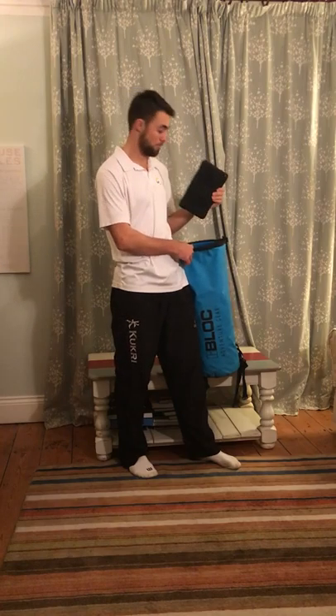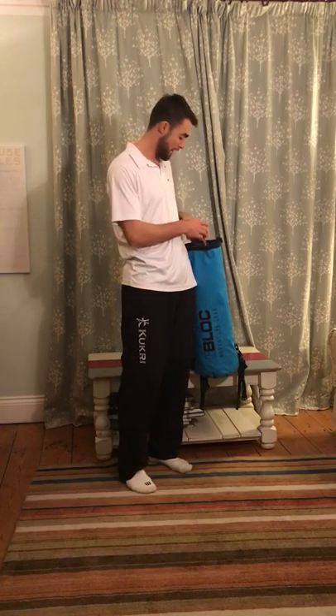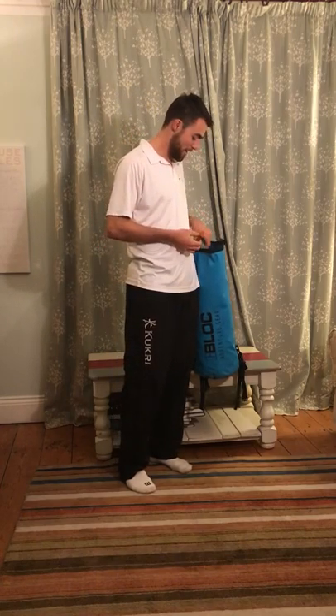My iPad — same sort of deal. I've got a pretty indestructible case on it. I really recommend these if you're going to spend lots of time on the beach. They're called Survivor cases and they're brilliant.